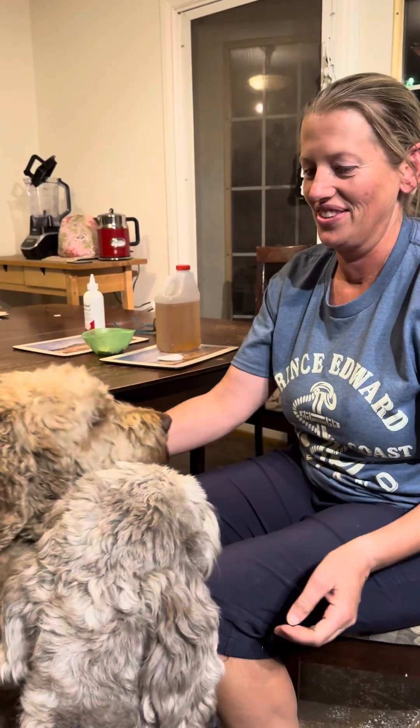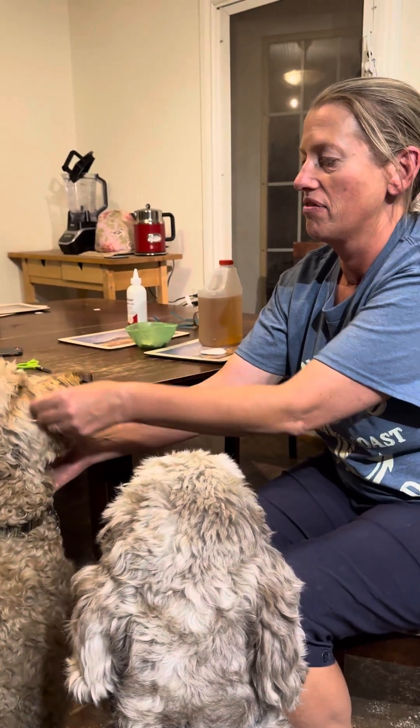Hello, I'm Karen from Silver Star Doodles and I have Flynn and Ruby here. I just want to talk about ears and ear infections.